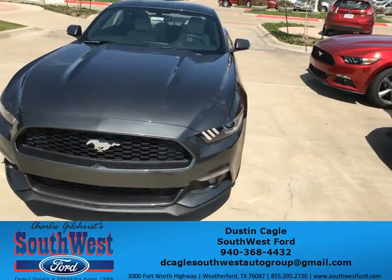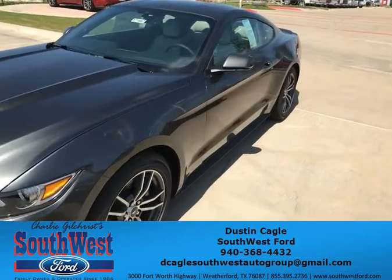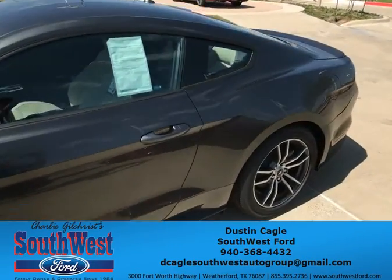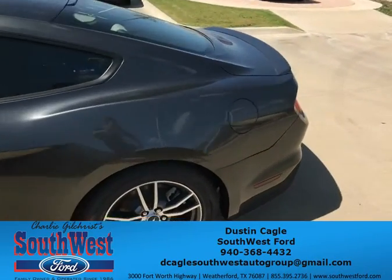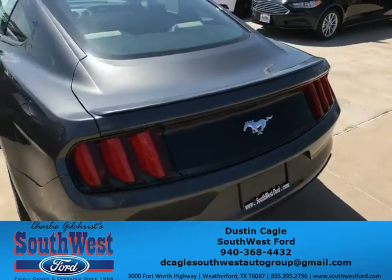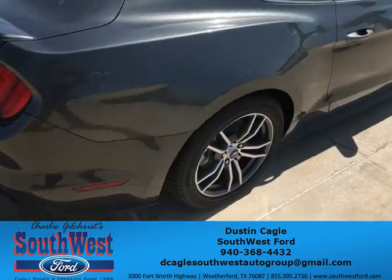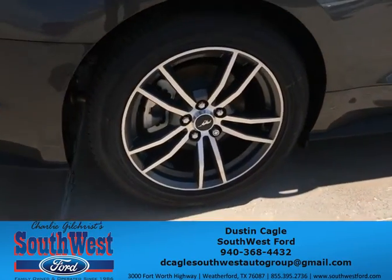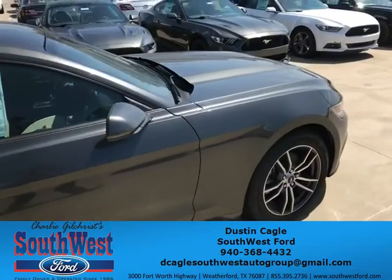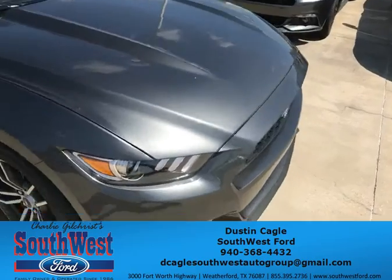Hey, this is Dustin from Southwest Ford. I'm gonna show you a 2017 2.3 liter coupe premium Ford Mustang. The color on this is a magnetic metallic — it is very beautiful whenever it is clean and the sun is shining on it. We also have the 18 inch magnetic aluminum wheels. Come by Southwest Ford and pick up your new 2017 Ford Mustang.